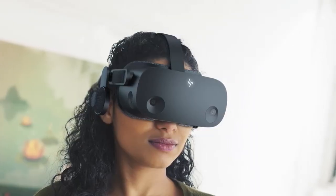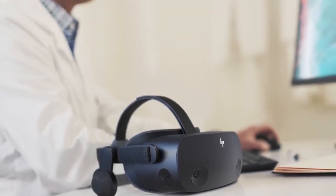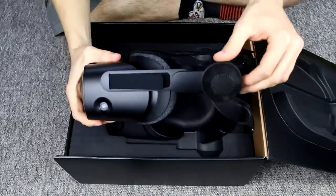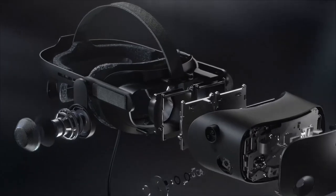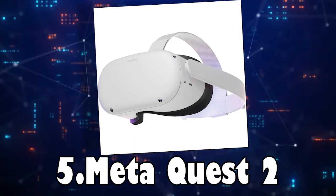The linked controllers improve gameplay and interaction by providing accurate tracking and comfortable grips. When used with the strong tracking system, virtual environments are easy for users to navigate. The HP Reverb G2 meets a wide range of needs, from simulations to gaming, with its extensive library of games and apps. It is the perfect option for those seeking a high-end VR headset, thanks to its high-resolution screens, cozy design, and dependable tracking. Number 5.